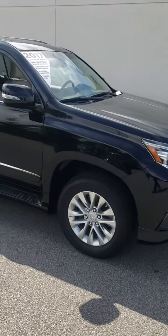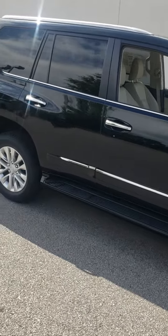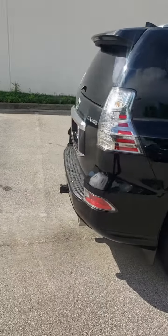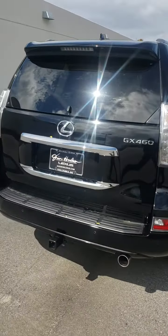Sam, this is Terry Capers of Jim Hudson Lexus in Columbia, South Carolina. We were chatting yesterday online. I'm going to give you a call here in a few minutes — you wanted me to call shortly after 10 o'clock.